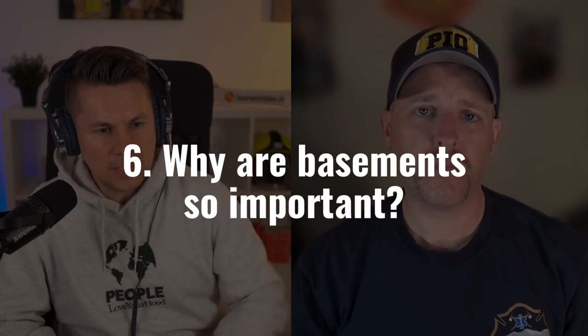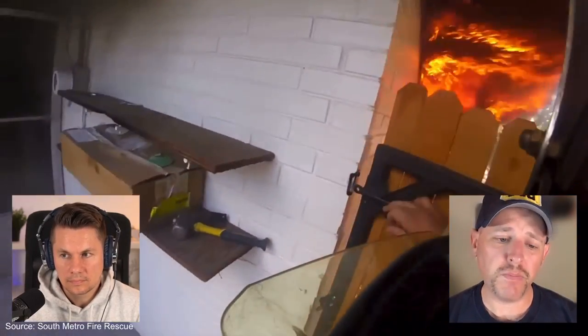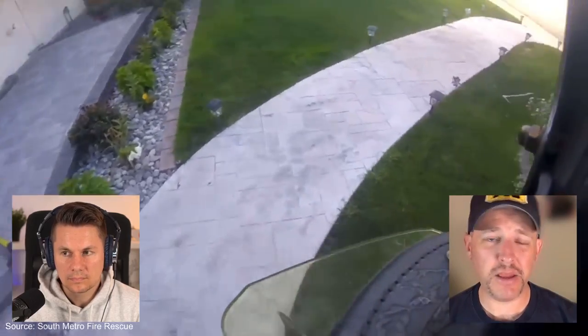During the 360, the officer checks if the house has a basement — why is that so important? Basements are very common in South Metro's district, especially in residential structures. The concern is that we don't want to put firefighters on the floor above a basement fire and have them do an interior attack down the stairs. If we identify a basement fire, suppression begins from outside through a window well, or from the basement door if a walkout-style basement is present — not from the first floor.